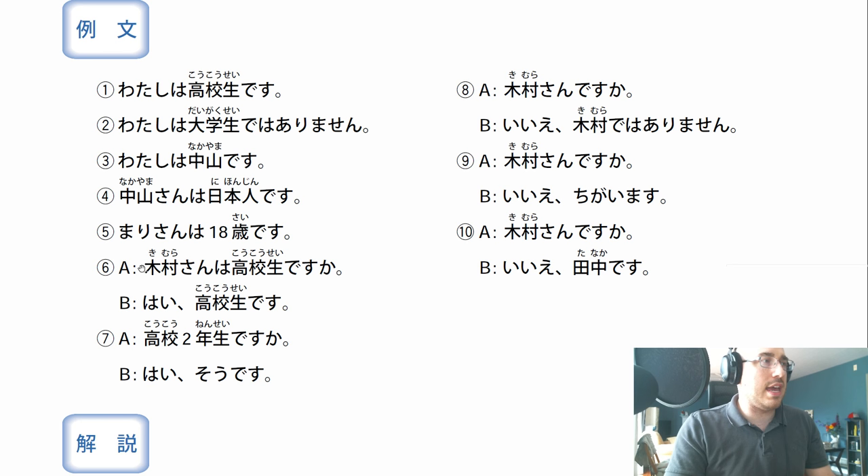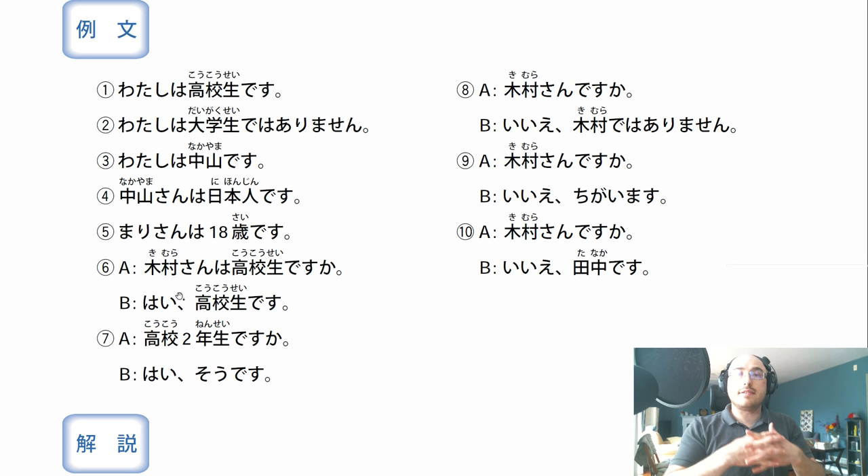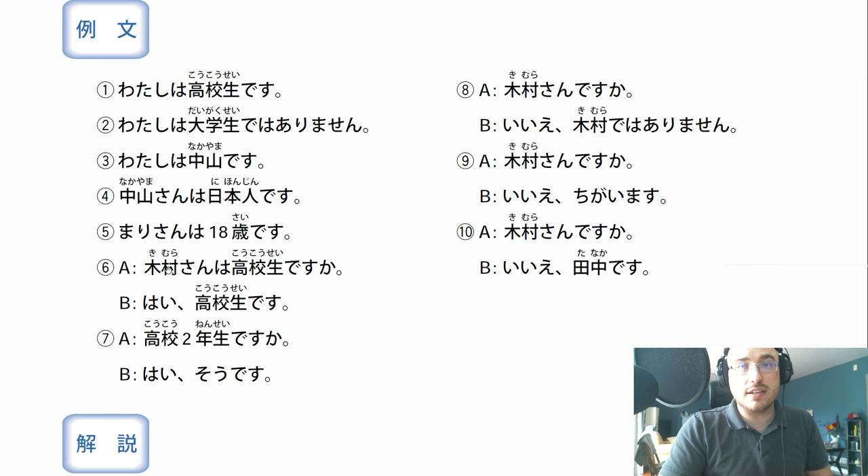Six, we have a conversation. A: Kimura-san wa koukou sei desu ka? The ka at the end of a sentence makes it into a question. Kimura-san wa, regarding Miss or Mr. Kimura, koukou sei desu ka - is he or she a high school student? B: Hai, koukou sei desu. Yes, she is a high school student. Notice we don't mention the subject again - it's understood. Just like I said earlier, the subject before the wa is generally understood in the conversation and doesn't need to be repeated.